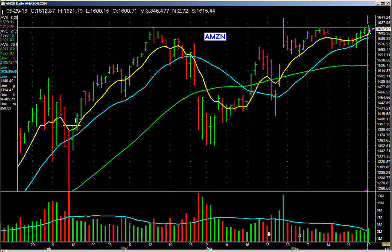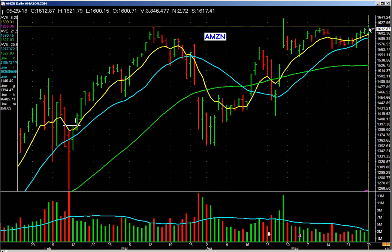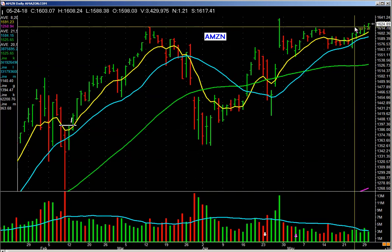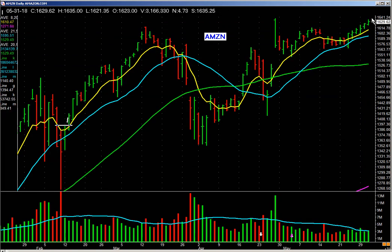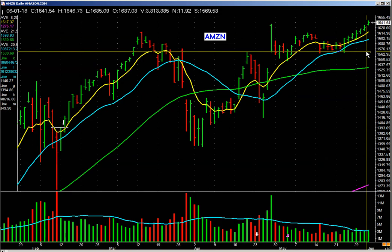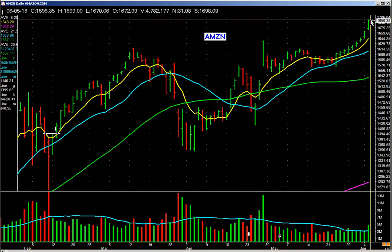We advance it one day. It starts to pick up on a pickup in volume — you buy some. You don't go crazy but you buy some and it starts to lift up. Low volume but it ground up a bit. You sit tight. It starts to pick up, it goes up, it goes up. Volume's decent but price pays — it's lifting for you, starting to get up nice here.